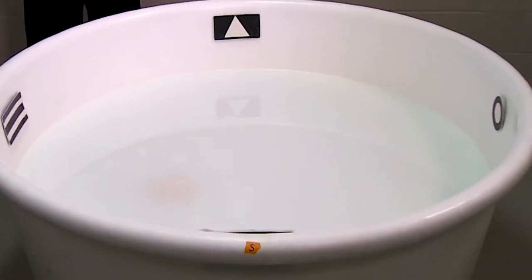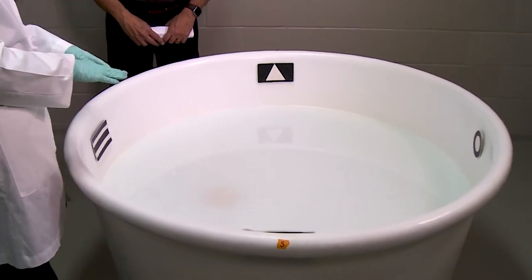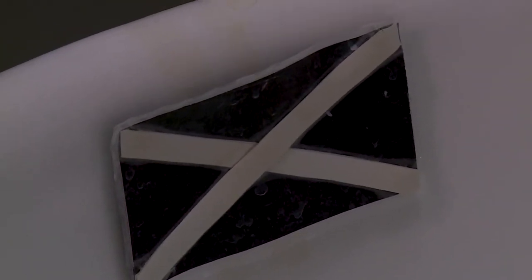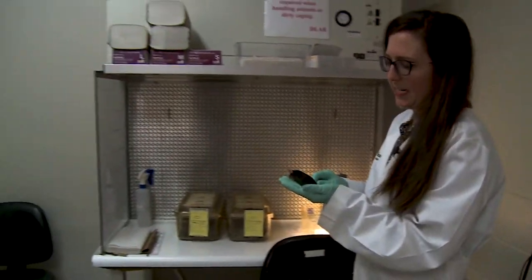So this is the Morris water maze. It's a circular tub filled with water, and there's a platform that's hidden one centimeter below the water surface. The mice have to remember the location of this platform using cues around the room in order to find it successfully. This is the equivalent of finding your car in a busy parking lot — remembering where you parked.